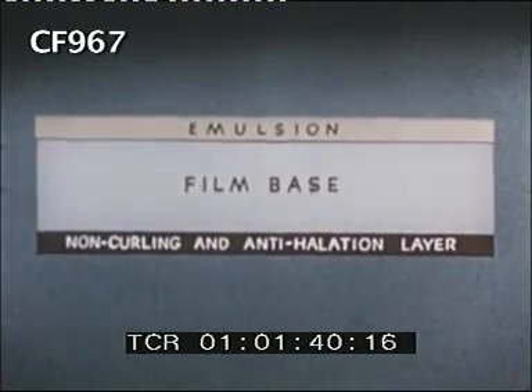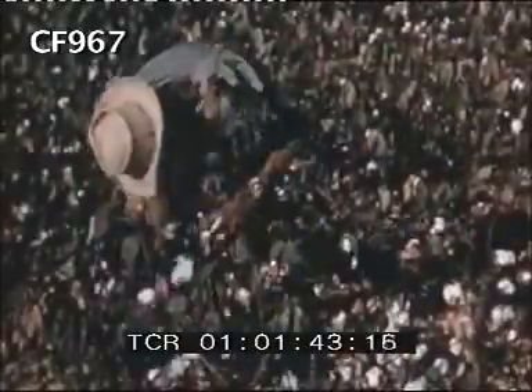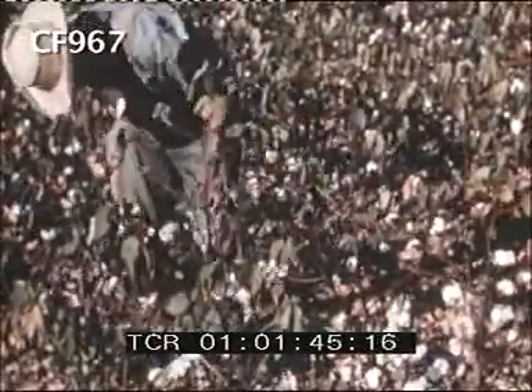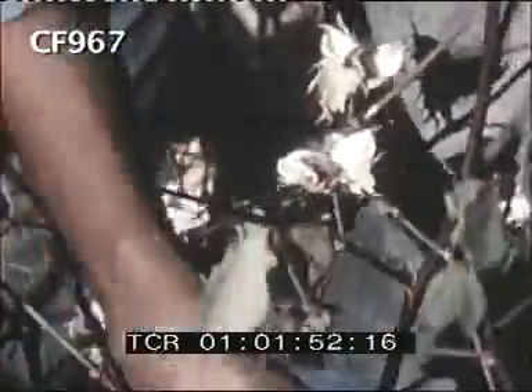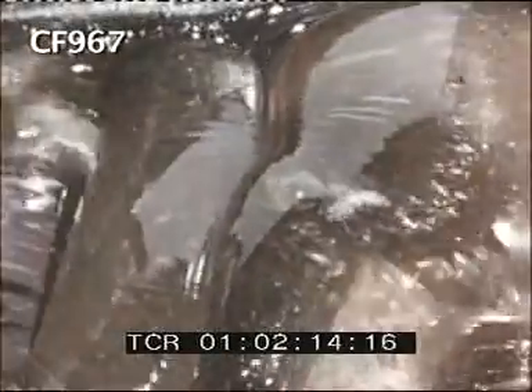It helps eliminate some of the curl. The clear base and the two coatings — here in cross-section — basically make film. Cotton is one of the main ingredients in making film. It is cleaned and treated with acetic acid and transformed into cellulose acetate, a white powdery substance which is dissolved in organic solvents and becomes what is called dope. Here's one of the mixers that works the dope many hours so that finally it is a smooth, evenly flowing transparent liquid.